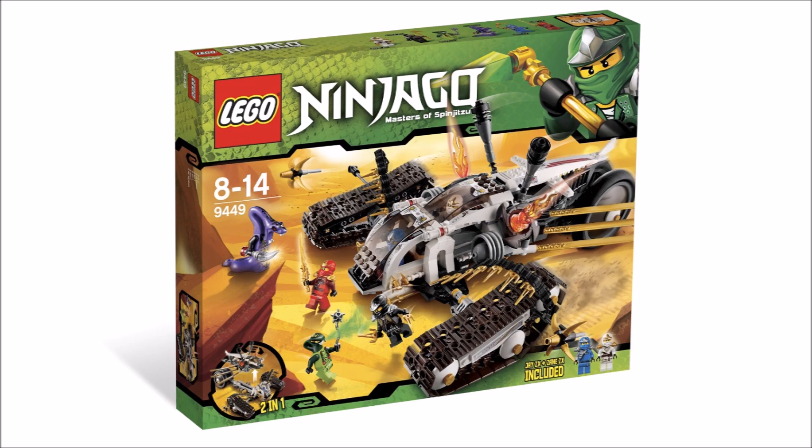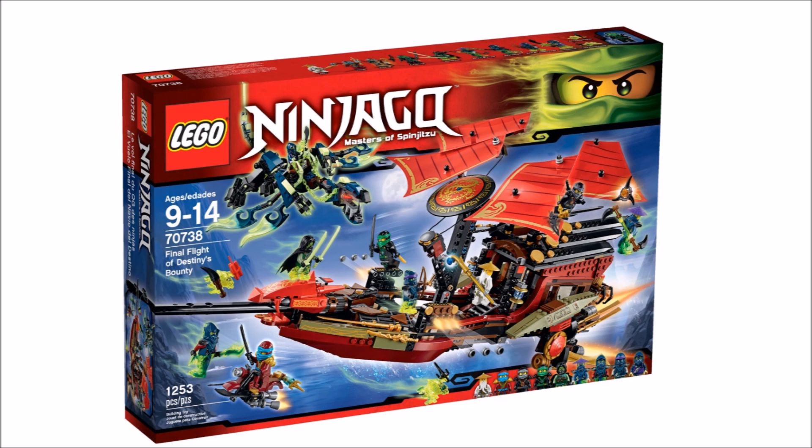Even a few days ago I was talking with some people about how this isn't a thing yet, so I'm very excited about this one. I also have a feeling it will include that Serpentine minifigure that is currently exclusive to the Epic Battle set.